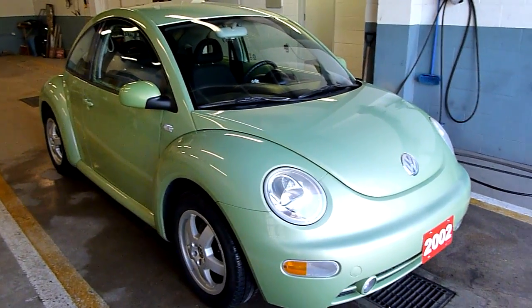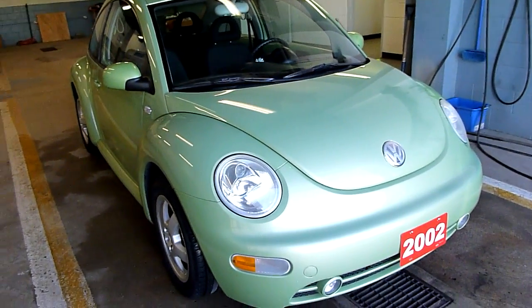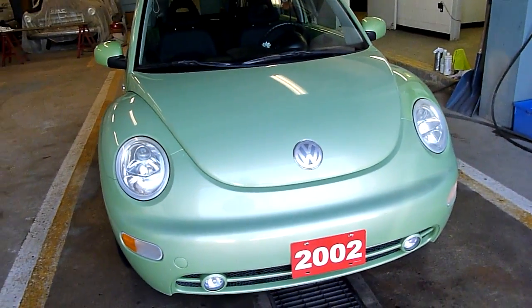Hey there. Today at Benic Auto we have a 2002 Volkswagen Beetle. It's a lime green color. Pretty nice.